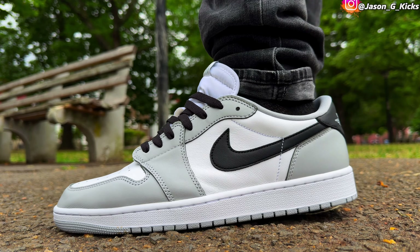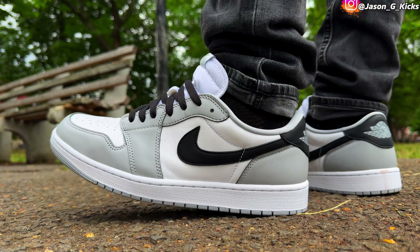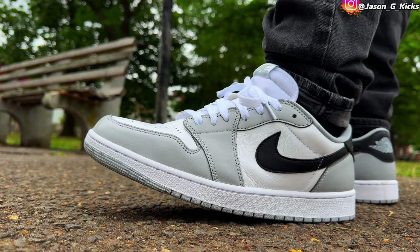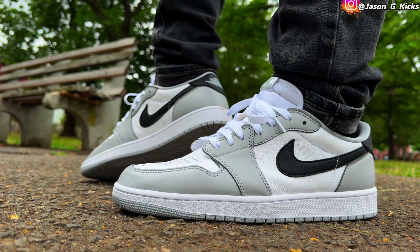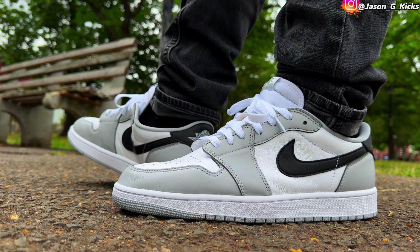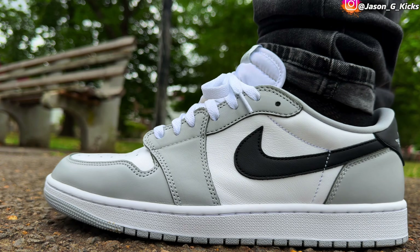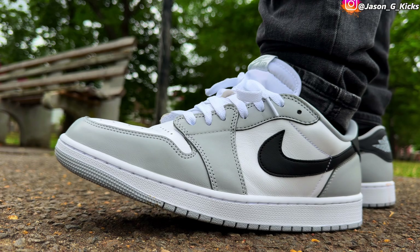On this one, I went true to size, just like I go with all the Jordan 1s I have in my collection — mids, lows, and highs — they all fit me the same. If you go for these, you're going to get a really clean pair of shoes that you won't regret having in your weekly rotation. This is one of those shoes that you don't mind beating up. And these are super clean as well. If the shoe goes on sale, I'll probably grab another pair to have them on ice because these are clean as hell.